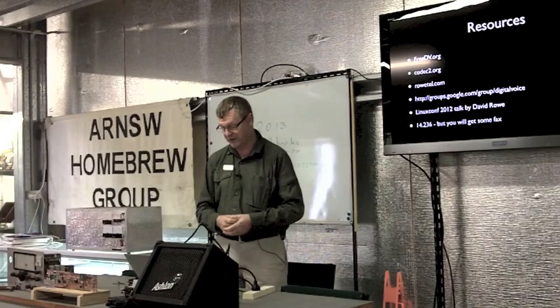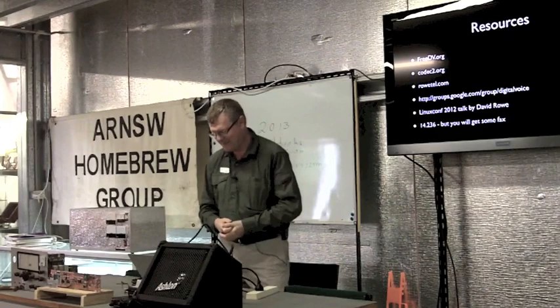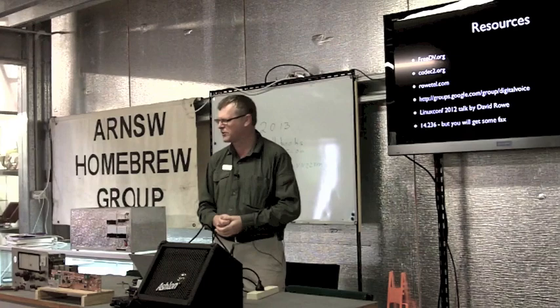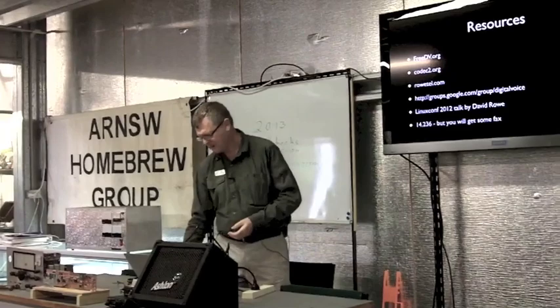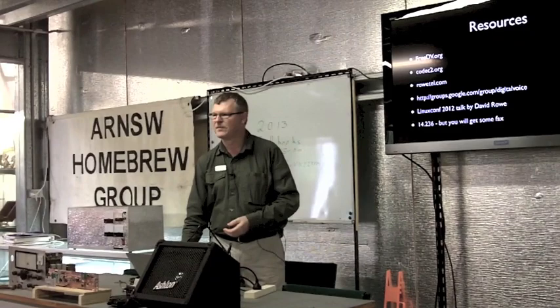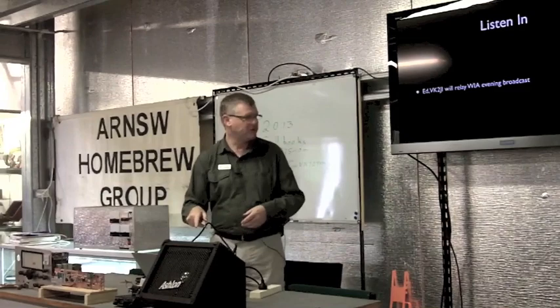David spoke at Linux Conf in 2012 and there's a great video of his talk there. 14236 is the main channel on 20 metres and I call CQ on there. There's a broadcast tonight on 40 metres — 7240 — though they have to move around as they find commercial stations, which is a problem with 40 metres at night. Do listen in tonight — that's a good way to get started.